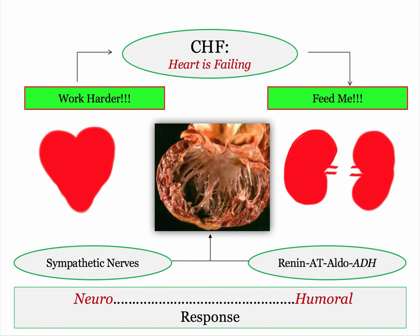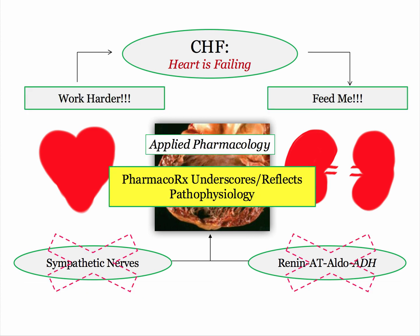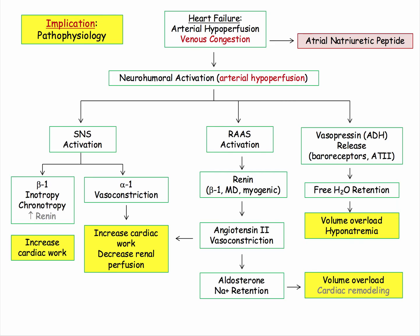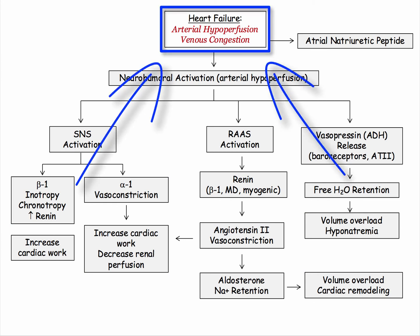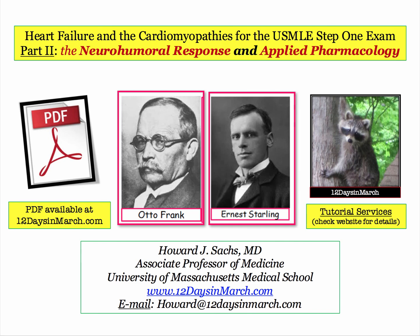Coming back to the failing heart and the neurohumeral response: if you think of only the heart and kidneys — what the heart can do to work harder, and how the kidneys can improve their perfusion — you will understand the neurohumeral response. If you remain focused on the tenets of the failing heart, that being arterial hypoperfusion and venous congestion, the whole house of cards makes perfect physiologic sense. With that, Drs. Frank, Starling, and myself bid thee adieu. If you have any questions about any of this material, drop any of us a line here at 12 Days.